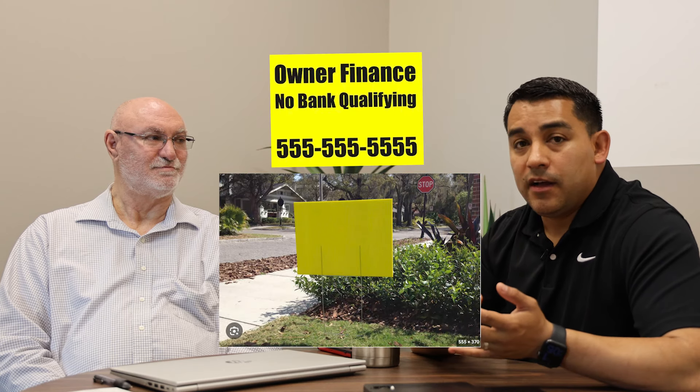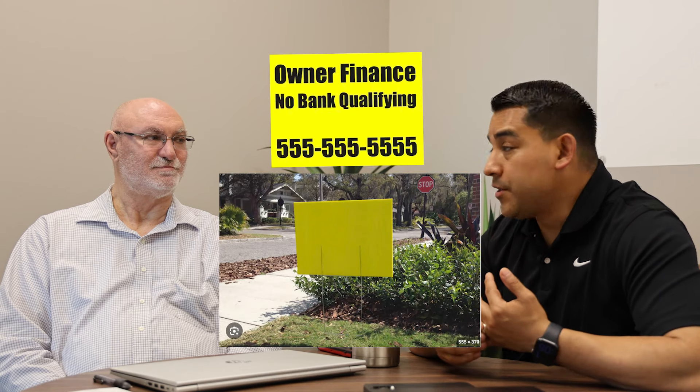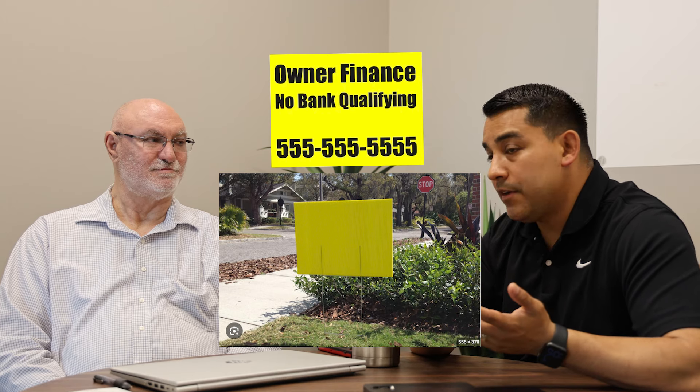Me and Joe went out one weekend and put about half a dozen bandit signs across the nearest city, which is Bonham, only seven to ten minutes away. We put bandit signs at Walmart, at the local panaderia — a local Hispanic bakery and meat market — tractor supply, and some of the major traffic areas. We made a bet on how many calls we were going to get, and we actually got a pretty high number.